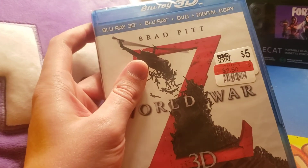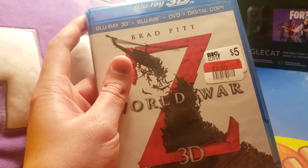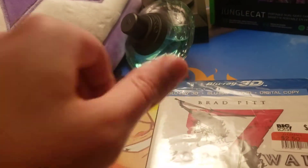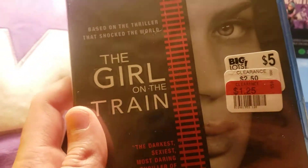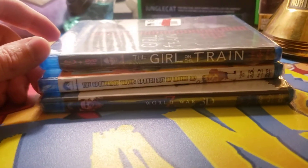But I figure since I got a copy of a DVD and a Blu-ray of each of these, I can do giveaways on my channel. Five bucks for three great movies. I can't complain, and now I get to do the giveaway.